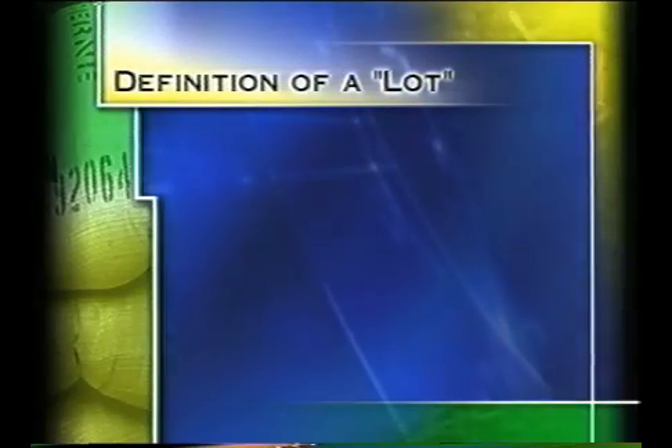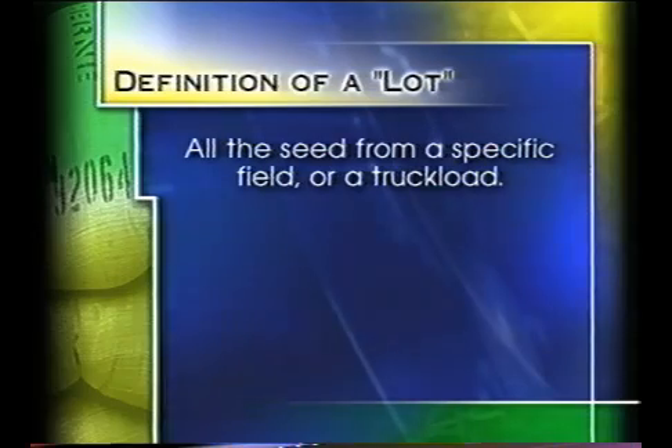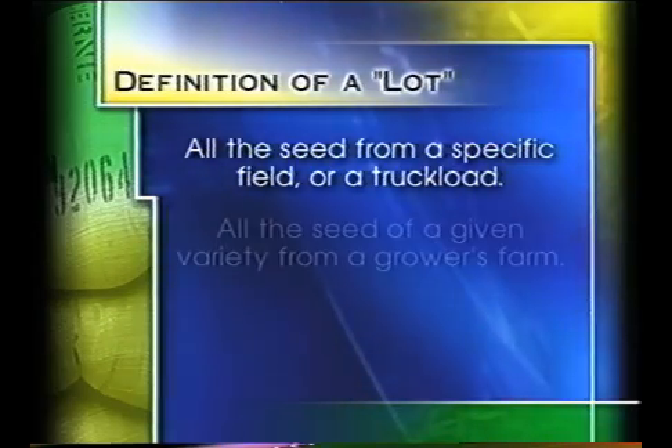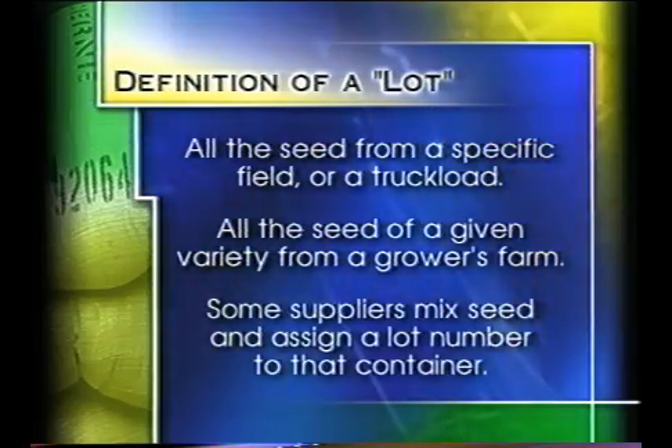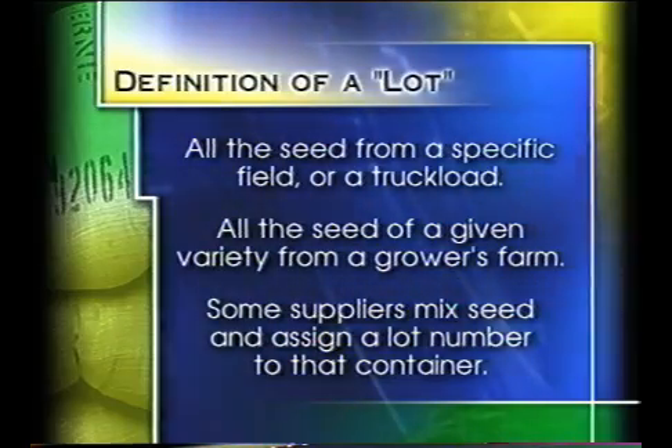The definition of a lot is important. Currently, a lot may be defined as all of the seed from a specific field or a truckload. It may also be defined as all the seed of a given variety from a grower's farm. In addition, some suppliers may mix various quantities of seed and assign a lot number to that container. Assigning a lot number to the smallest discrete unit helps limit the amount of seed that might need to be recalled in the event of a problem.